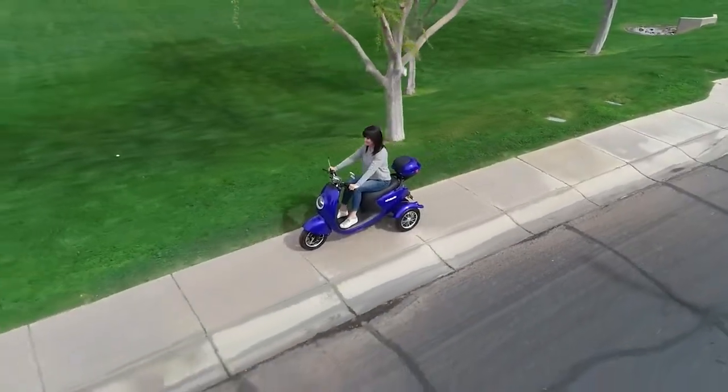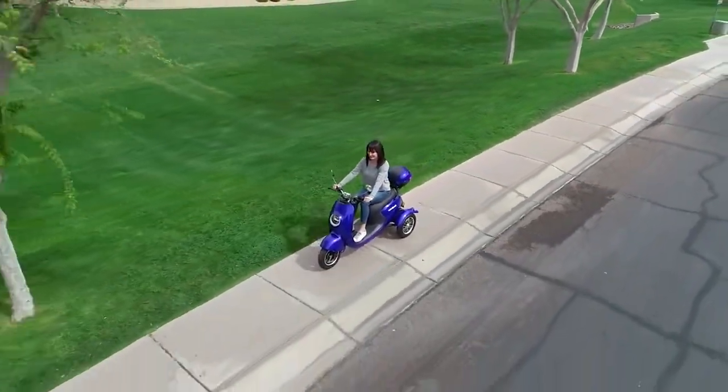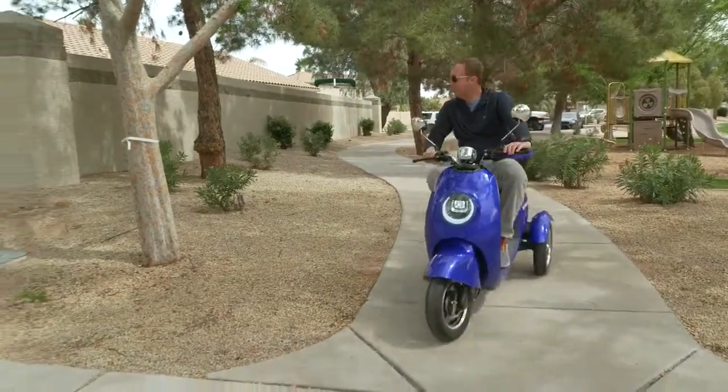When you're looking for a fun, safe, and speedy way to get where you need to go in comfort and style, backed by our 3-year limited warranty, look no further than E-Wheels.